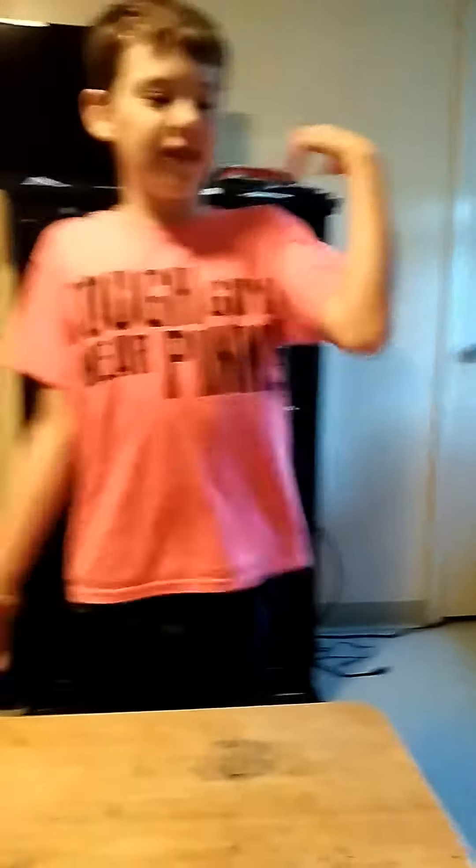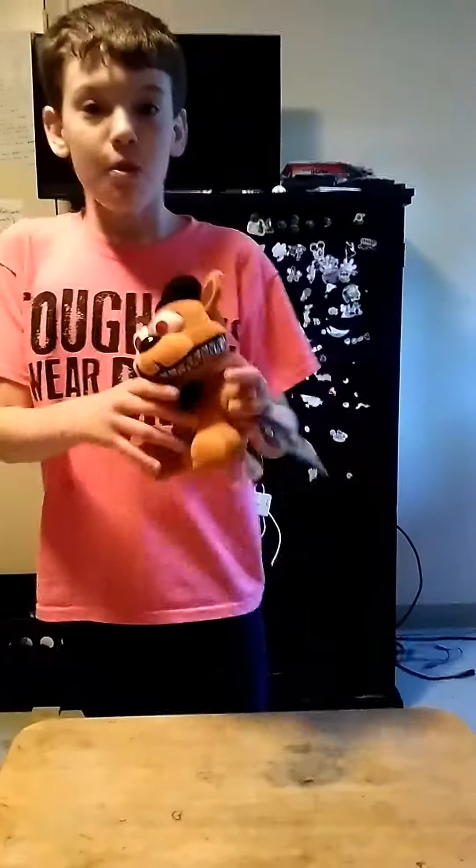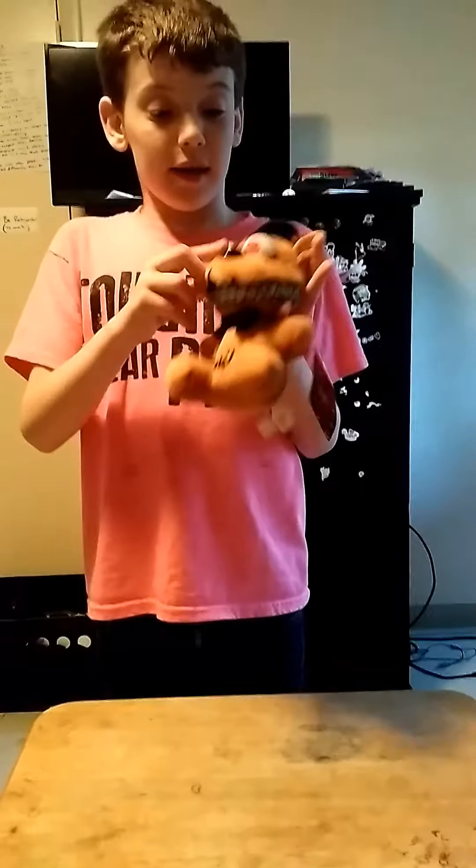First up I have the Nightmare Freddy plush from Five Mountains at Freddy's 4. So this is what he looks like. He has red eyes and he has silver eyelashes,